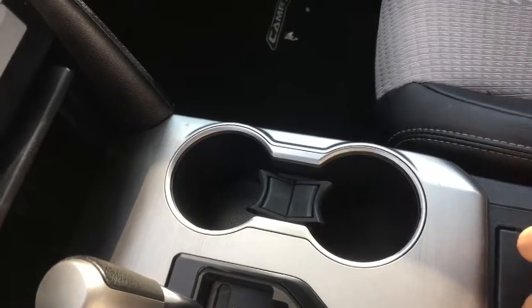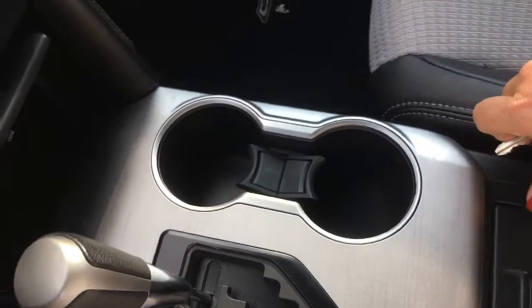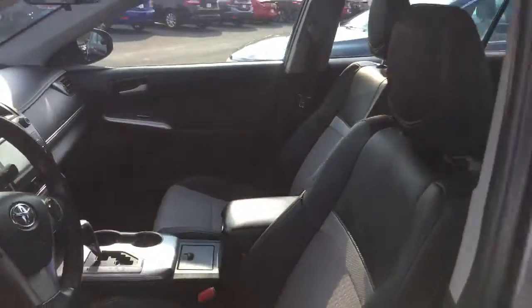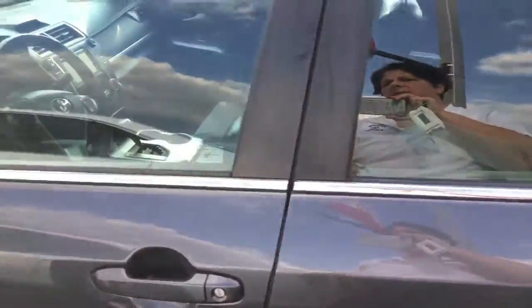You've also got another 12-volt here, your cup holders, lots of storage space, plenty of room for your friends, and plenty of room for you as you're traveling back and forth from here to Albany.